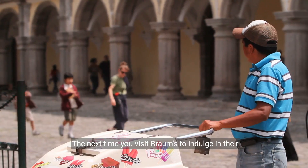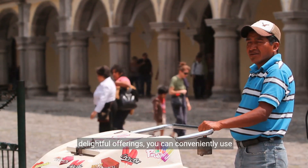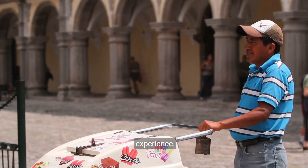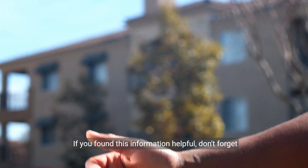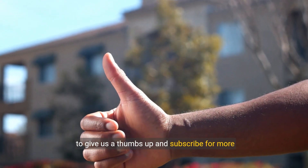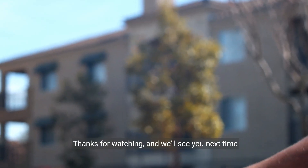So there you have it. The next time you visit Brahms to indulge in their delightful offerings, you can conveniently use Apple Pay for a seamless and secure payment experience. Happy eating. That's a wrap for today's video. If you found this information helpful, don't forget to give us a thumbs up and subscribe for more engaging content. Thanks for watching and we'll see you next time at Brahms.